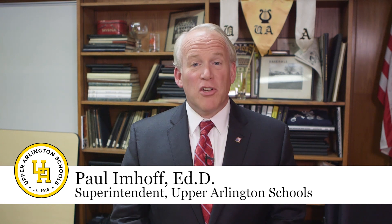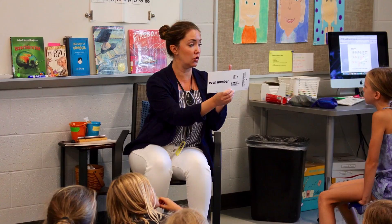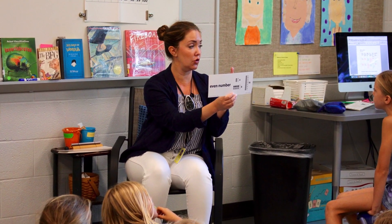Hello, I'm Paul Limhoff, the superintendent of the Upper Arlington Schools. I wanted to share some information regarding the new math resources our elementary teachers are using this year. Let me start by explaining that our teachers have developed our own Upper Arlington curriculum in math and in all subjects based upon the state standards.